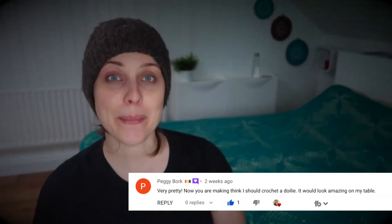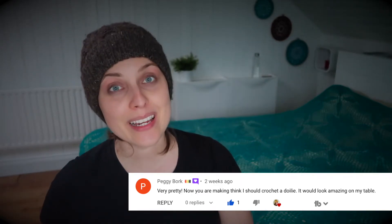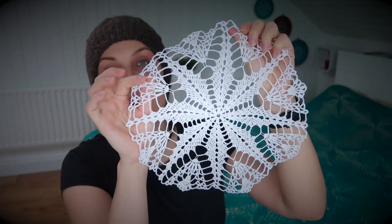She saved the month of January 2022 because I would probably not have anything, due to being sick in December. This is the same procedure for picking the winner, and the winner is on the screen — congratulations, Peggy! You win this lovely doily, and you also say you'd put it on the table. I can't wait to see it — I'm going to pack it and send it to you.